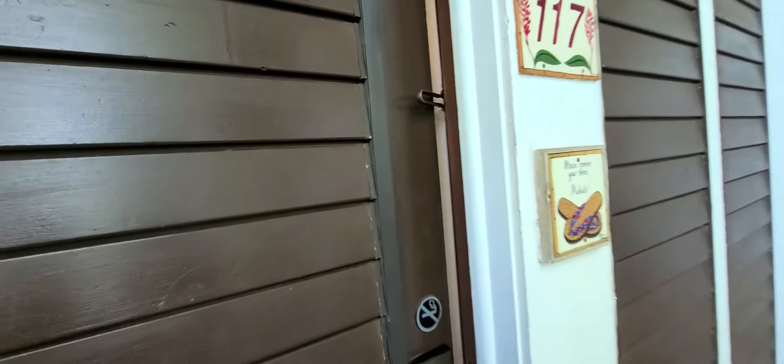Aloha, this is Phil with EXP Realty. We are checking out unit number 117 here at Kiahuna Plantation. Looking at the Plumeria plants out front. Let's go check out the unit.